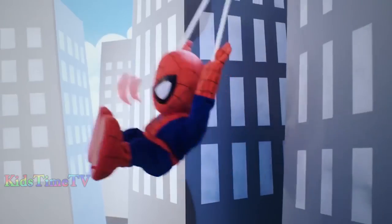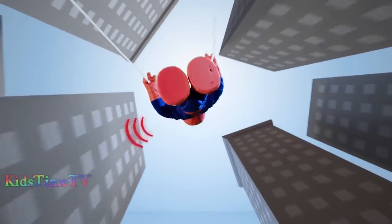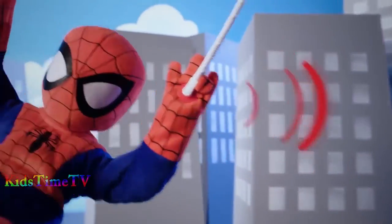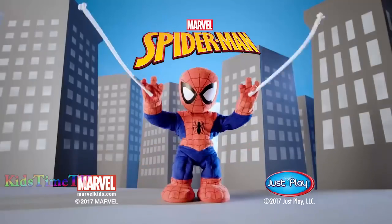Look out! Here comes Swing and Sling Spidey! Spider-Man! He flips, he tumbles, and alley-oop! Woo-hoo! Mind if I hang around? New marbles! Spider-Man! We're a great team! Swing and Sling Spidey — swings, splits, tumbles, talks, and plays music!